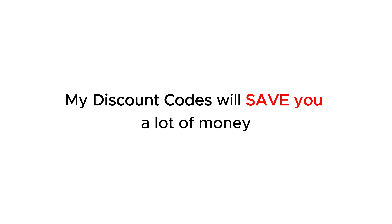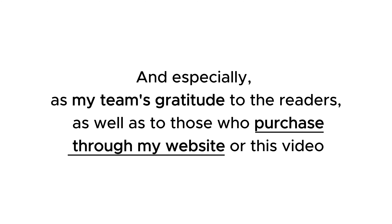Regarding the price policy, the upsells that the seller provides in this sale, is there an all-in-one bundle offer — my discount codes will save you a lot of money. And especially, as my team's gratitude to the readers as well as to those who purchase through my website or through this video.